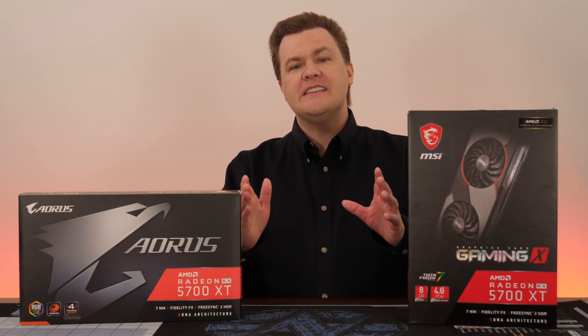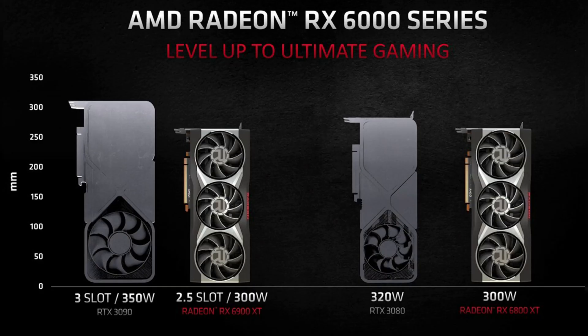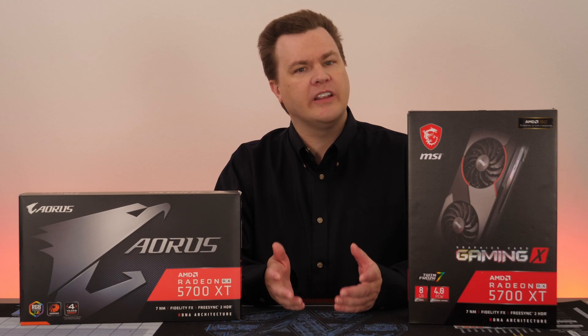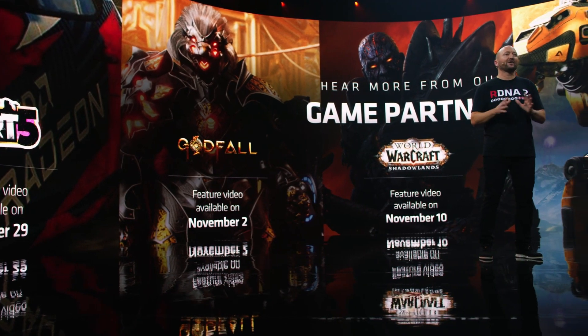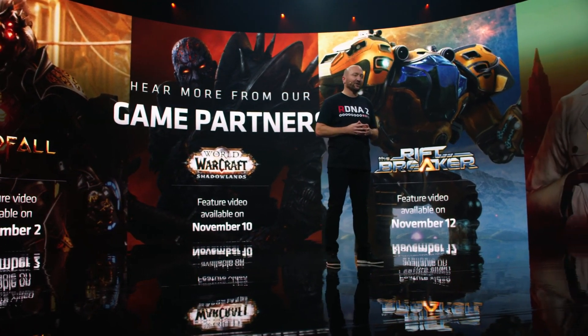One key point AMD has emphasized is that RDNA 2 is designed for the typical gaming PC that perhaps isn't ready for the ultra high-end requirements of the RTX 30 series. A 650-watt power supply is all that is required for the RX 6000 series, and due to the lower power consumption, smaller board sizes, and less heat generation, a standard tower case should be large enough. DirectX 12 Ultimate and AMD FidelityFX both deserve their own videos — it's been years since widespread game industry support for AMD technology has been seen, and that's a very nice change.